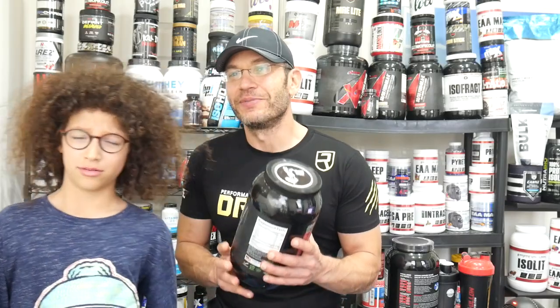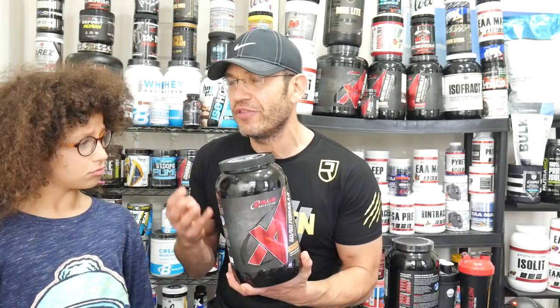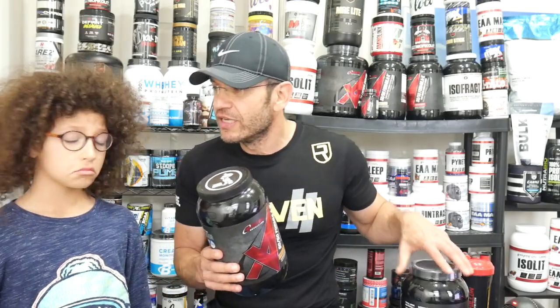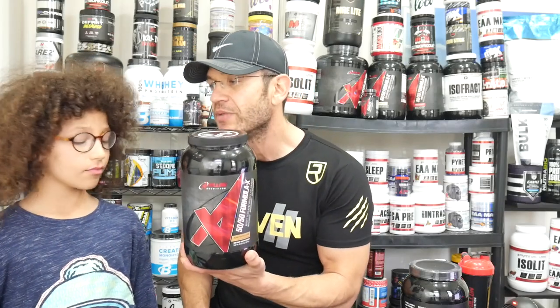So this is the new flavor by Apollo Nutrition. They already have I think four flavors: strawberry chocolate, which we have here, Dutch chocolate, they also have alpine vanilla, and now they introduced the peanut butter cookie.